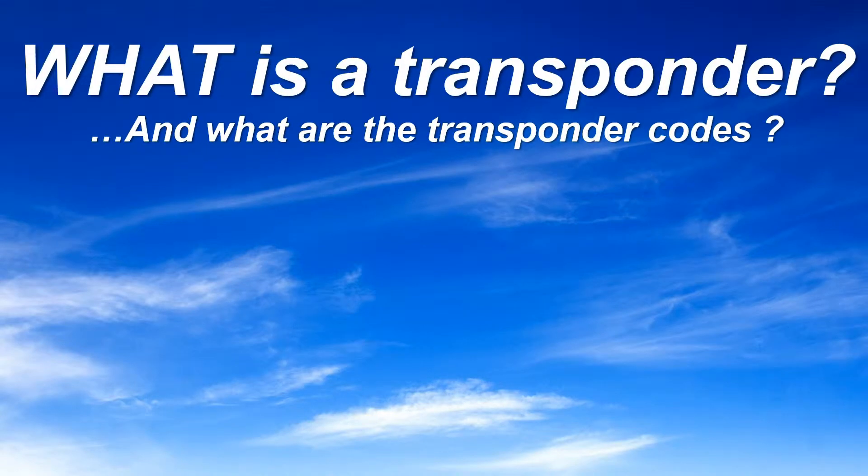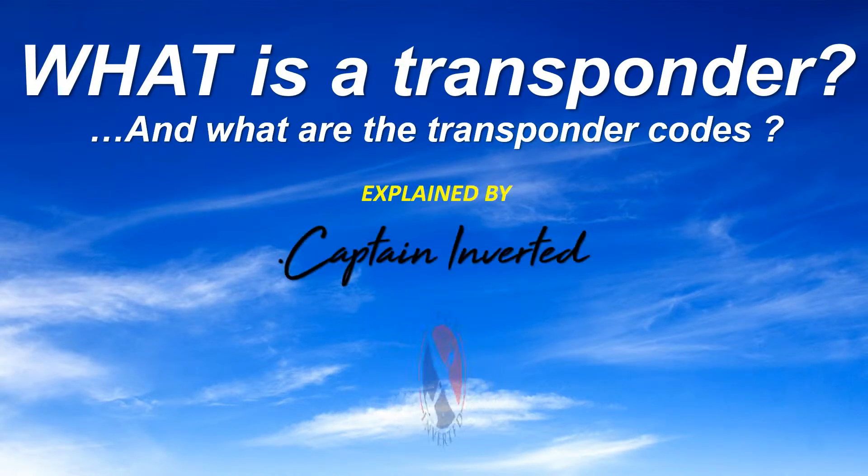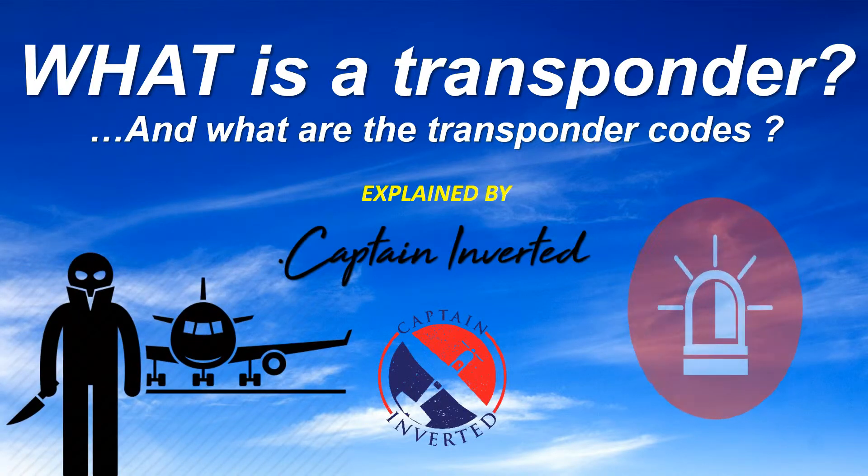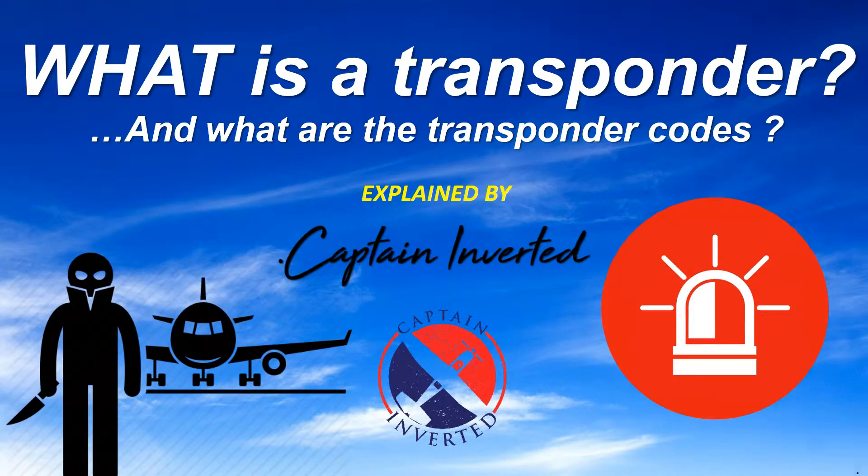Hi, welcome to another video. My name is Captain Unverted. Today we're going to talk about transponders — what is a transponder and what secret code do pilots use when they have been hijacked. Stay tuned for more.